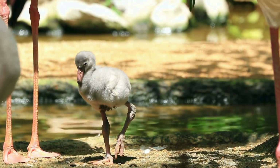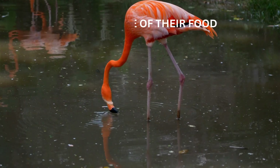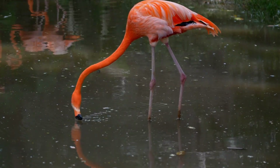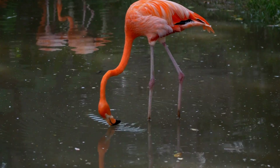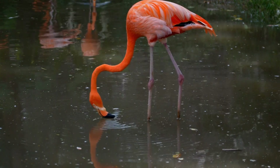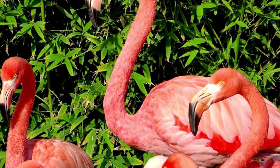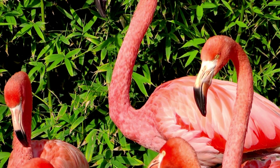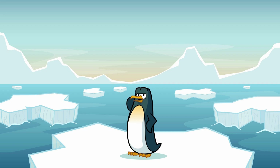So where do they get that fabulous pink color? It's all about what they eat! Flamingos love to munch on tiny shrimp, algae, and other little creatures that are packed with something called carotenoids. Carotenoids are the same pigments that make carrots orange and tomatoes red. When flamingos eat these, their bodies turn those pigments into the pink color we all know and love. The more they eat, the pinker they get!